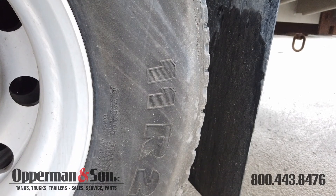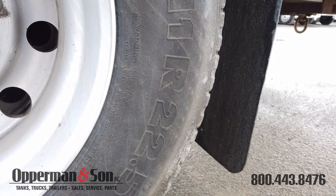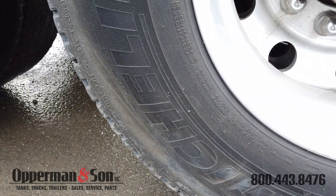The 40,000 pound dual drive rear axles have a 3.58 ratio and full lockers, and they're held up by 11R 22 and a half inch Michelin tires.